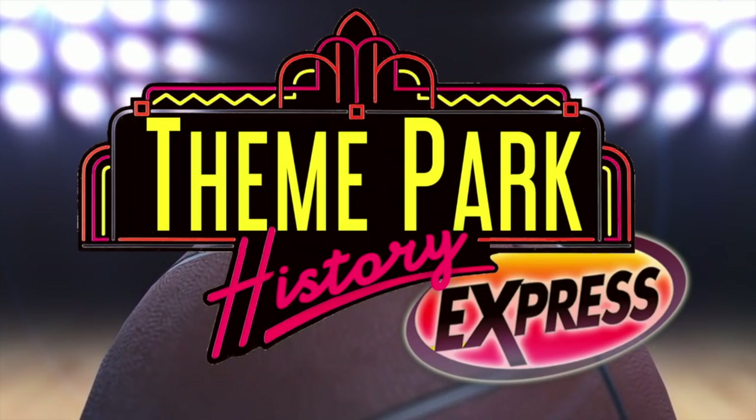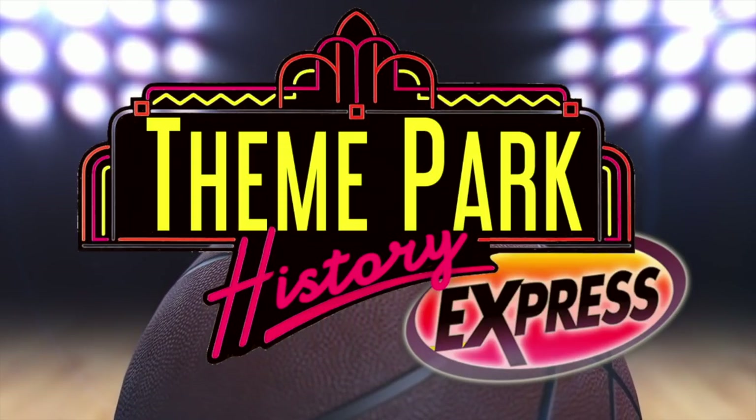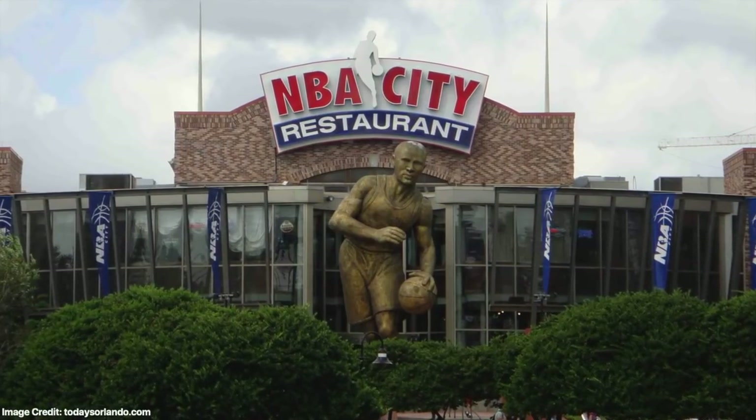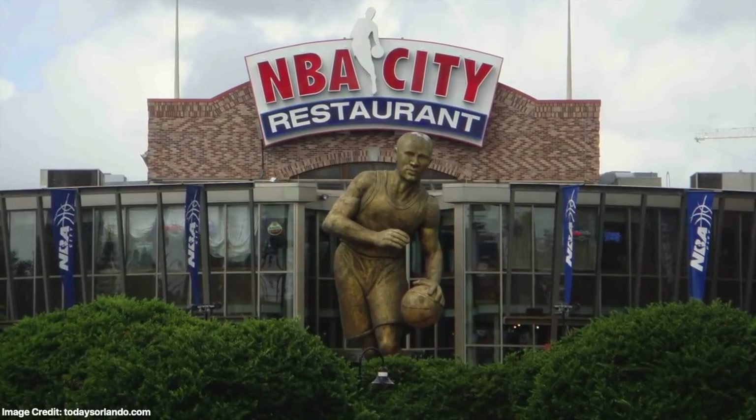Hello friends, Jack here and welcome to another thrilling episode of Theme Park History Express. We have an interesting one for you today as we shine the spotlight on NBA City, a basketball-themed restaurant that opened at Universal CityWalk Orlando in August 1999.